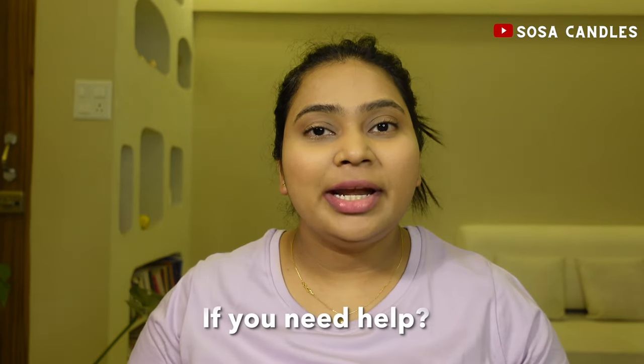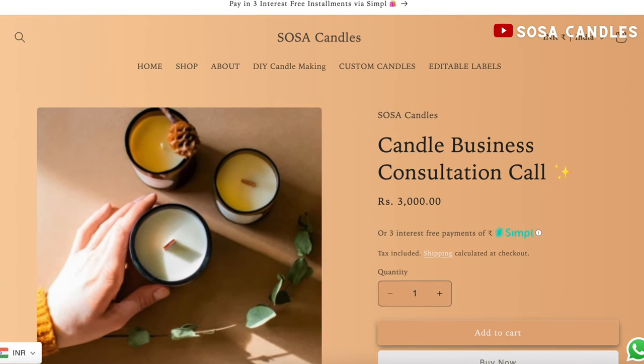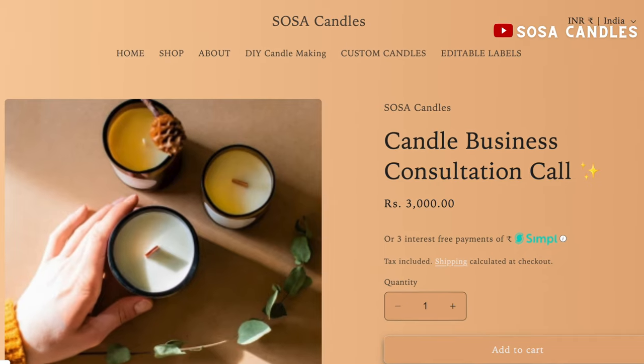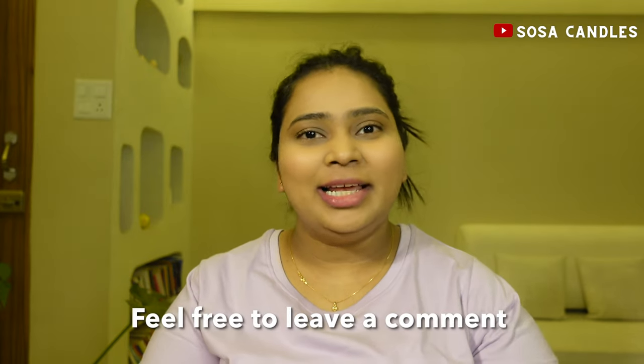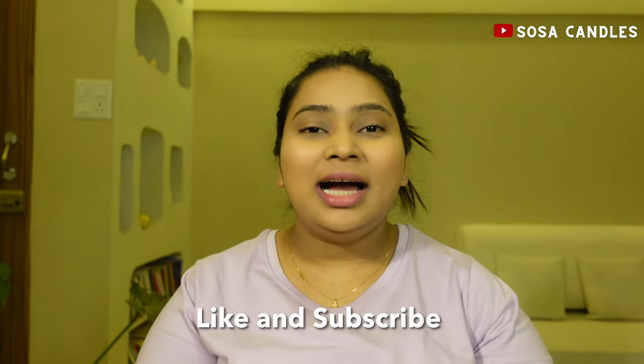If you need help taking your small business to the next level, consider booking a call with me to discuss your challenges and I'll help you formulate solutions that will work for your candle business. For anything else, feel free to leave a comment below and I'll get back to you. And if you found value in this video, feel free to like this video and subscribe to my channel. I'll see you in the next video. Bye-bye!